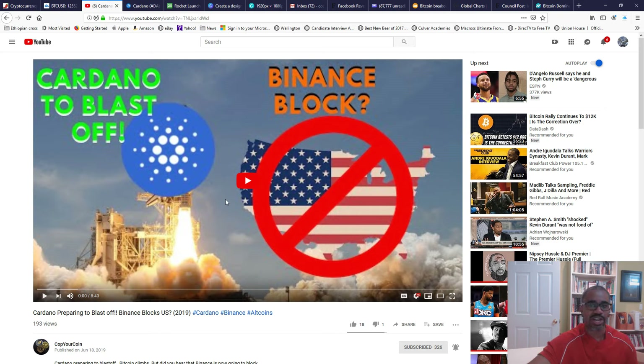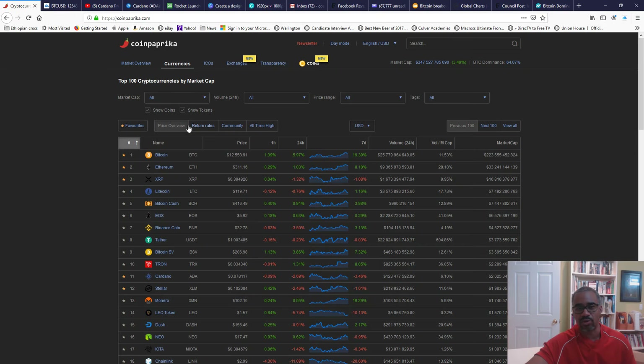Before we jump in, I'm going to ask you to do three things: hit that subscribe button, hit that like button, and hit that alert button so that you know when fresh content is out from Cop Your Coin. Now let's get into it. I always start out with CoinMarketCap — and also CoinPaprika — to get a big picture view. All the links I use are down below in the description. As you can see, the market is pretty much bullish today.